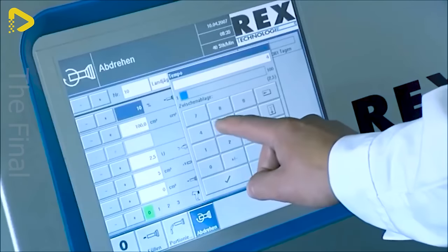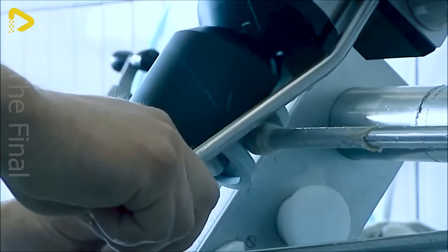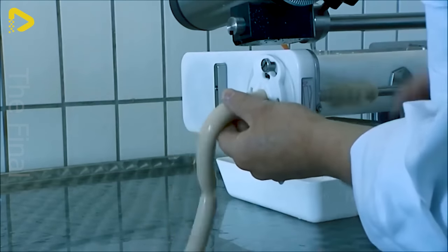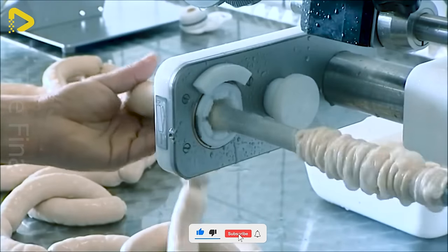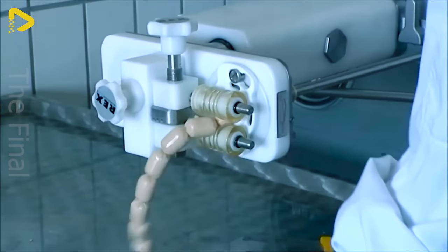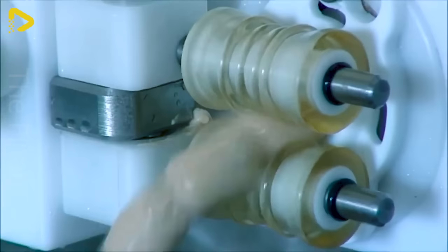The RVF 330 machine line is designed ideally for artisanal businesses that frequently change types and quantities of meat. This machine allows you to flexibly adjust parameters to suit each type of meat, ensuring optimal efficiency in the processing process.